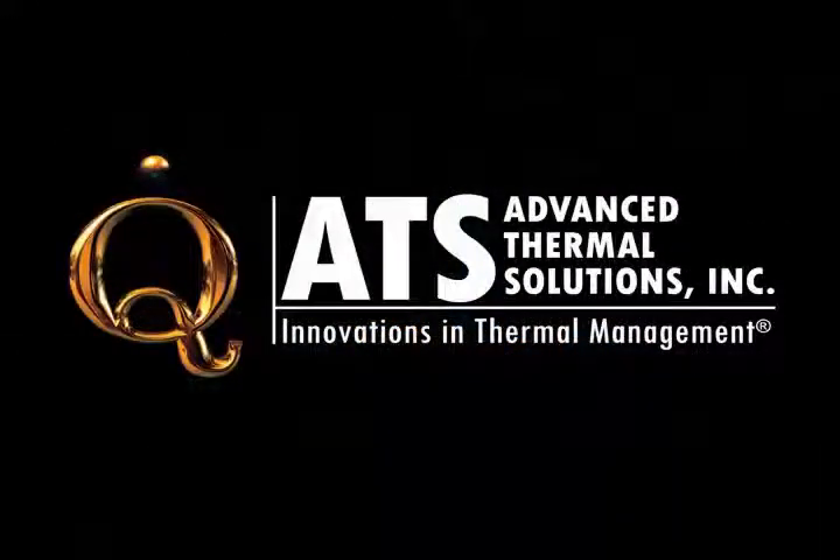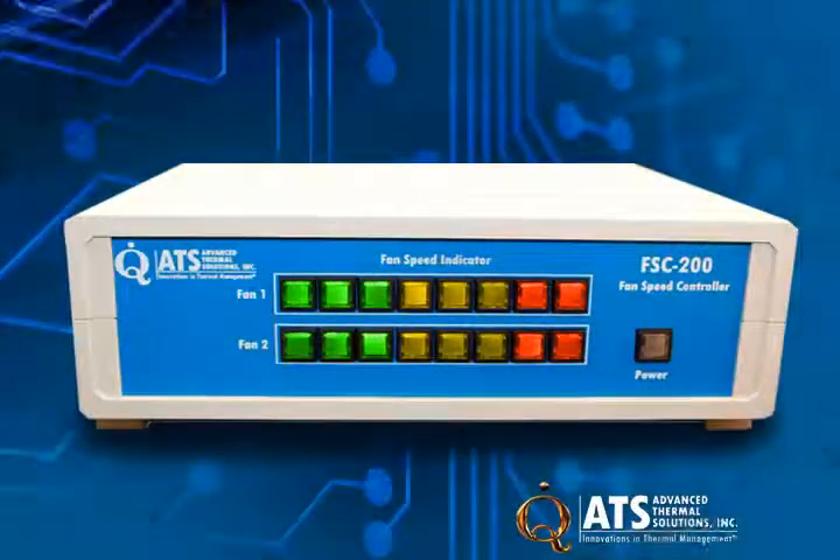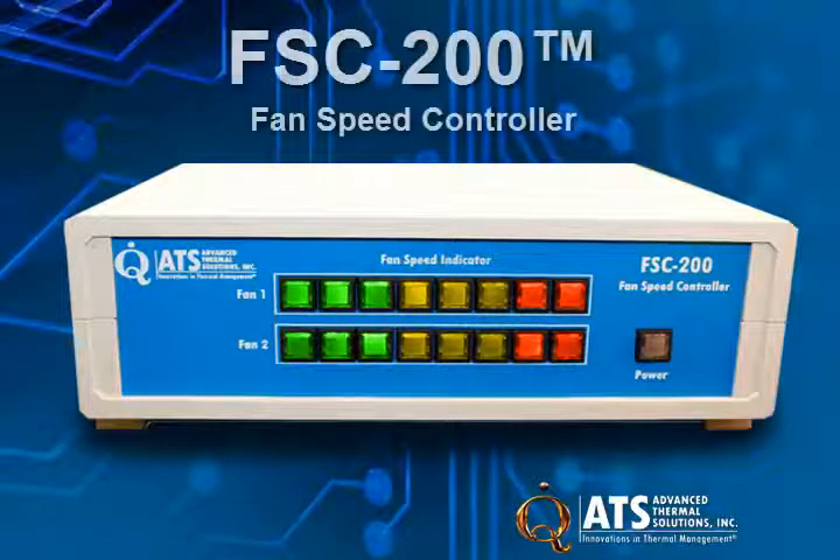Hi, this is Becca coming to you from Advanced Thermal Solutions. Today I'm excited to introduce our latest instrument, the FSC 200 fan speed controller.